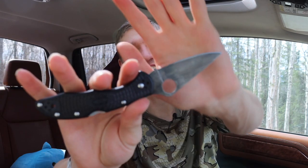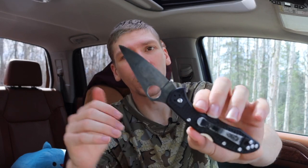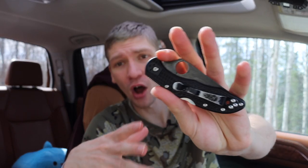First up is the Spyderco Delica. The Delica is partly the reason I wanted to make this video because it's been around for an incredibly long time. I could be wrong on the history, but essentially the Spyderco Delica was one of the first real entries into the everyday carry pocket knife scene. It's hard to say who was exactly first — Chris Reeve Knives with the Sebenza and Benchmade were all very close in the late 80s and early 90s.